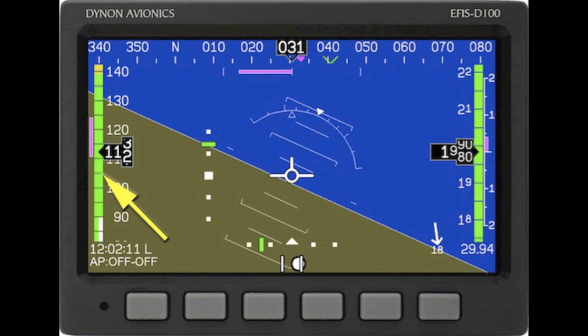On the left-hand side of the screen we have a vertical tape which is the airspeed indicator. The actual digital readout of the airspeed is displayed in the middle of the tape. Along the left-hand side of the tape is a magenta colored trend indicator which indicates whether our airspeed is increasing or decreasing.